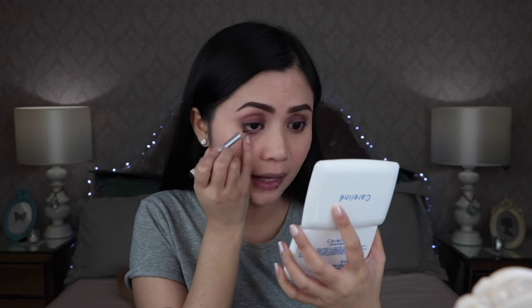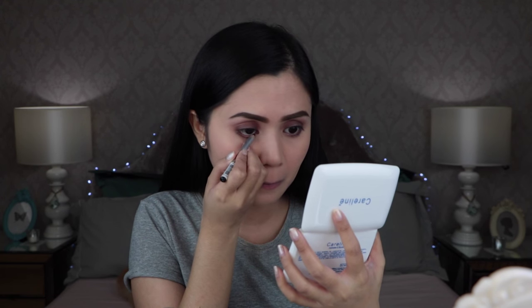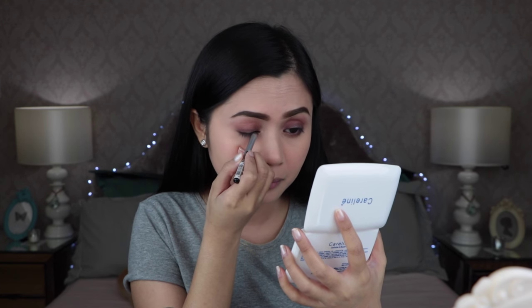I'm finished applying all of the eyeshadow colors. Now I'm going to tightline my eyes with the Nichido Black Eyeliner — slightly tugging on my eye and applying it on the waterline and also at the upper rim. I'm finished tightlining. Since I don't have any lash curler, I'm going to go straight ahead with the mascara — the Aido Classic Mascara in black.